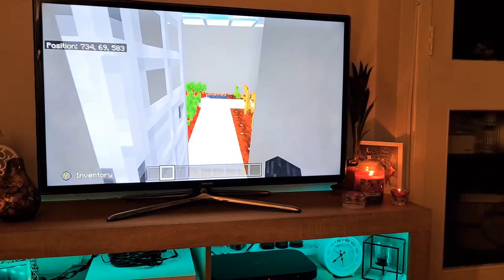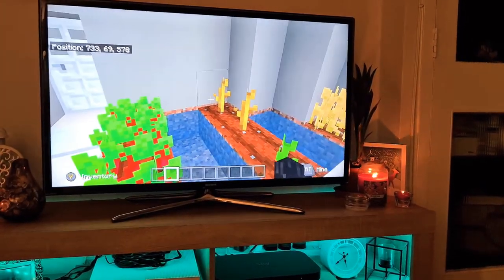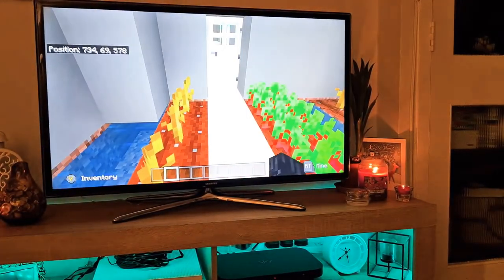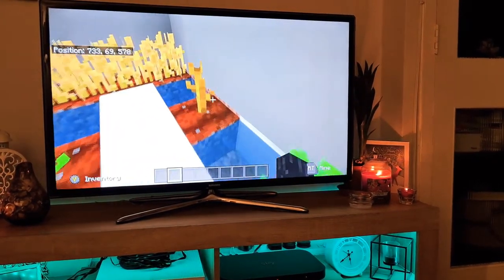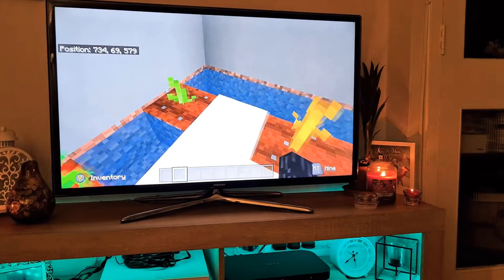This is where we grow food because there's seeds, melons, beetroot, and pumpkins.